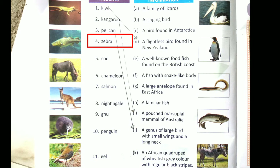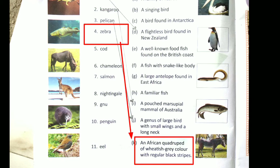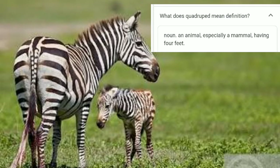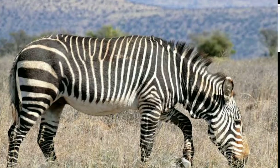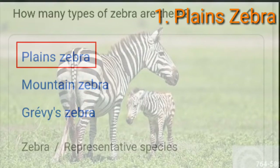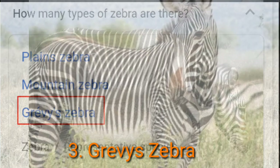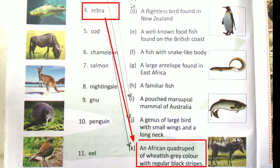Number 4 is Zebra. The answer is option K: an African quadruped of wheatish grey colour with regular black stripes. 'Quadruped' means an animal, especially a mammal, having 4 feet. There are 3 types of zebras: plains zebra, mountain zebra, and Grevy's zebra. So the answer is option K.